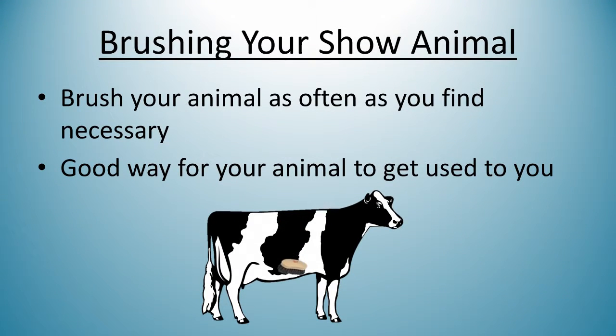Next I am going to talk about why you should brush your show animal. You want to brush your animal as often as you find necessary to take off loose hair and make room for new and silky hair to come in. This is also a good way for your animal to get used to you and comfortable with you working around her body.